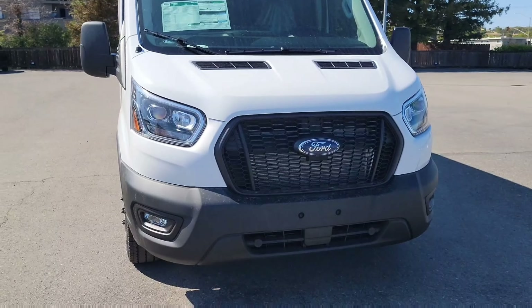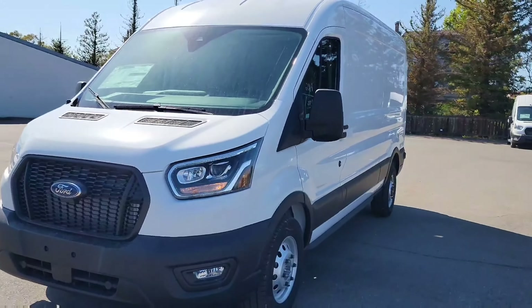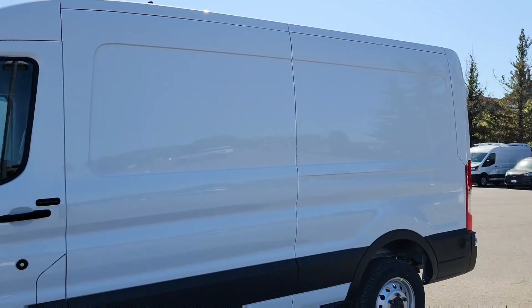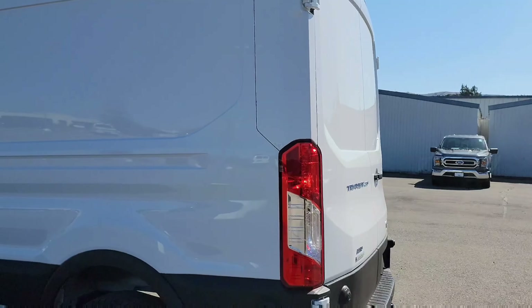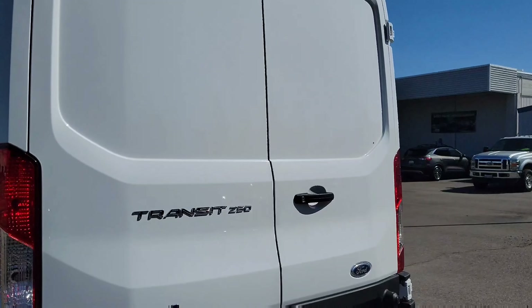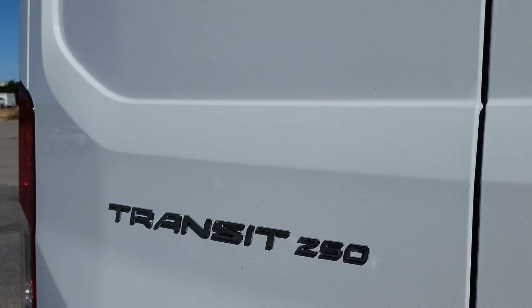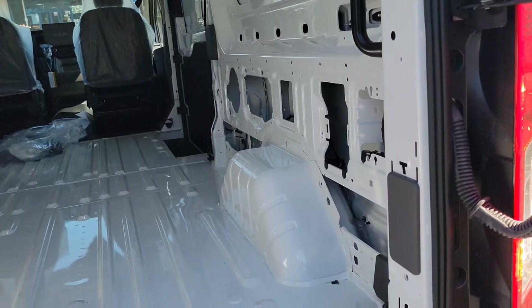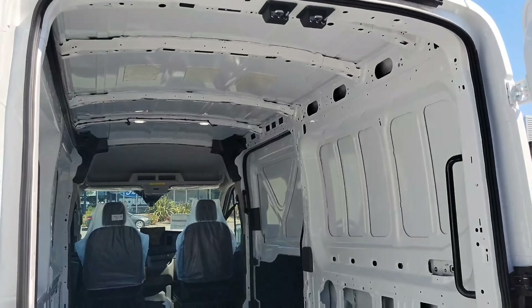Let's start with the HID headlamps — they look really nice. There are no windows on this van, which makes it a perfect business vehicle for all your cargo needs. You can keep it that way or add windows, and there's material you can put around the interior like rubber or carpet.